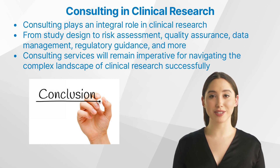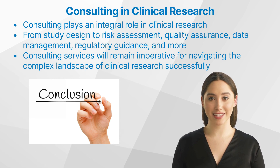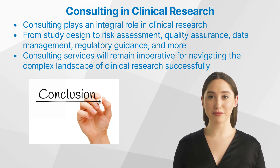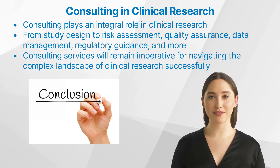In conclusion, consulting plays an integral role in clinical research. From study design to risk assessment, quality assurance, data management, regulatory guidance, and more, consultants bring invaluable expertise across multiple facets of the clinical trial process. As we continue to advance in medical research and innovation, consulting services will remain imperative for navigating the complex landscape of clinical research successfully.